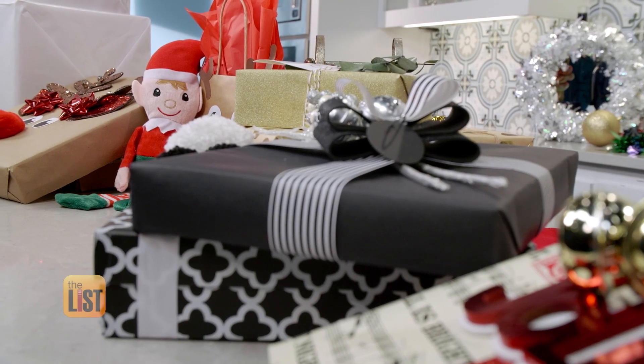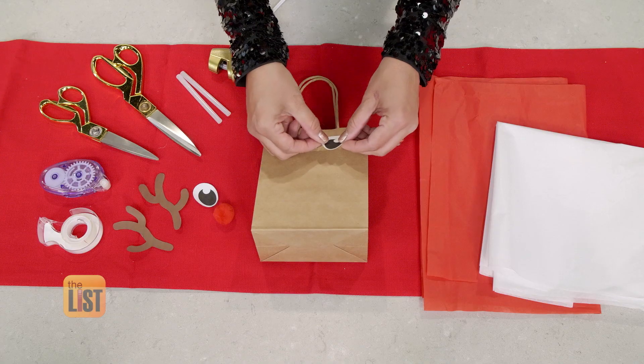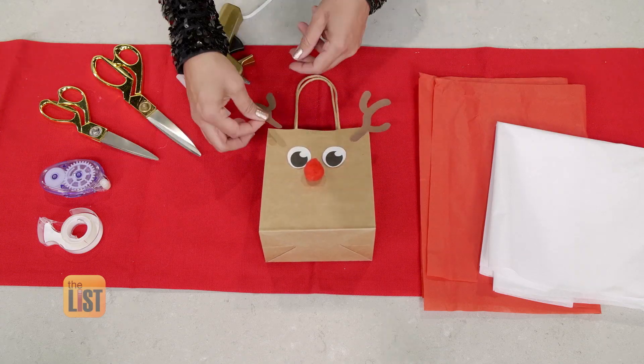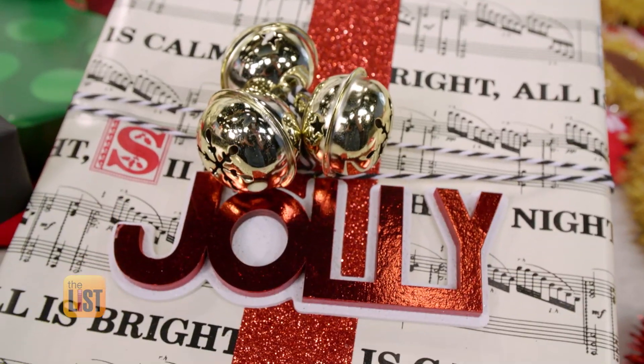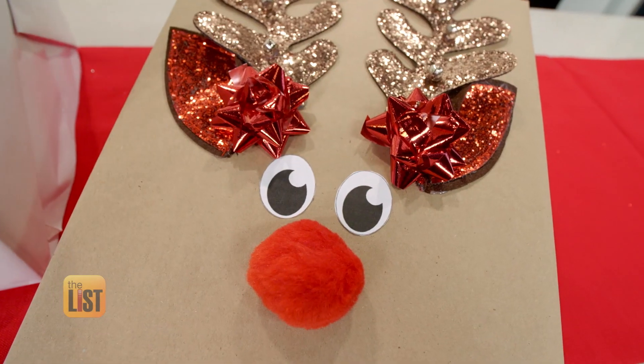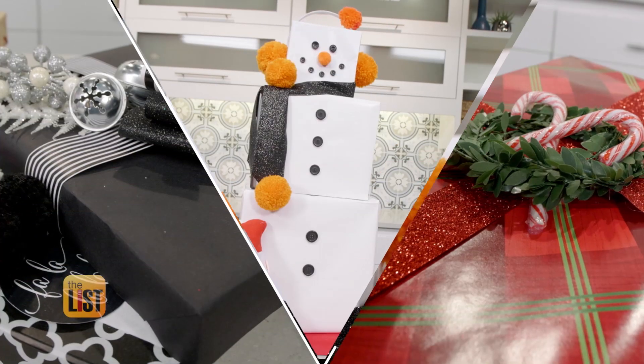Juliana says your kids can help with the gift wrapping too — making simple reindeer decorated bags, gluing on a happy face template and of course antlers. To me it's about having fun and playing with it. Whatever style you choose, wrap it up right and give a gift that stands out from the rest this holiday season.